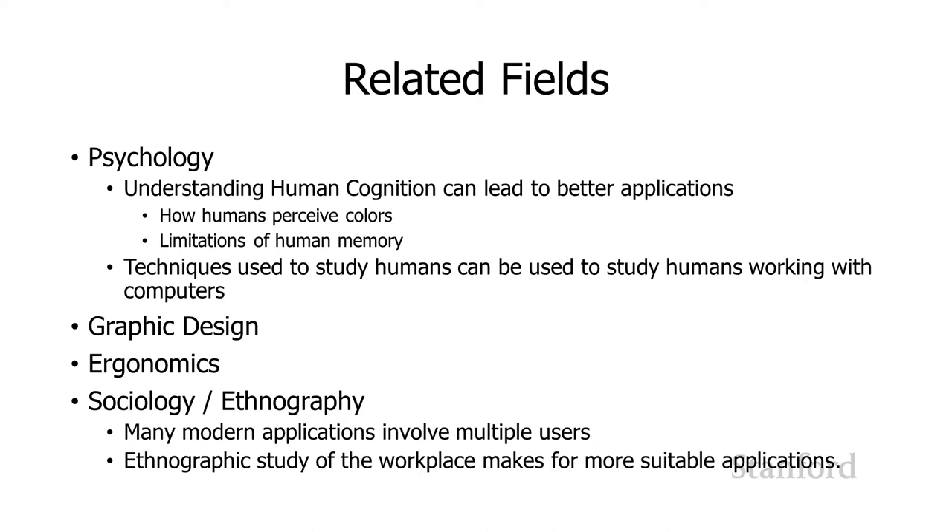One of those fields is psychology. Psychology is directly related to HCI in a number of different ways. Having a better understanding of human cognition can lead to better applications. Things like how humans perceive colors, or what the limitations of human memory are, should be driving our applications. Psychological research also has a lot of similarities with computer science user interface research.